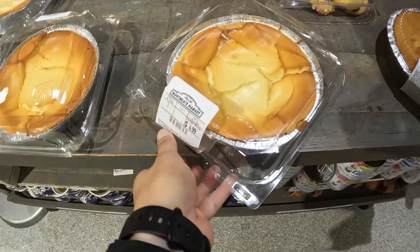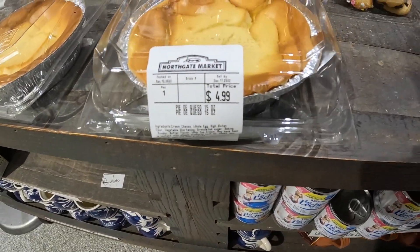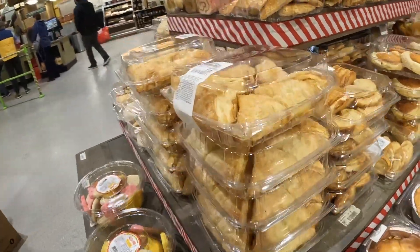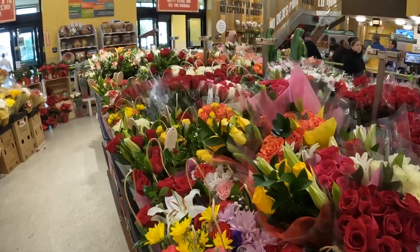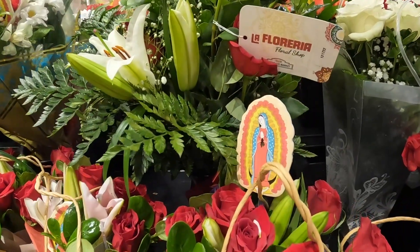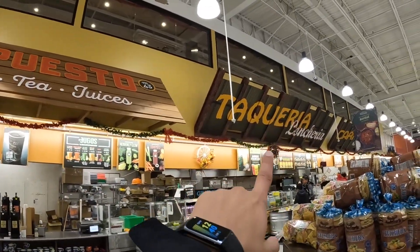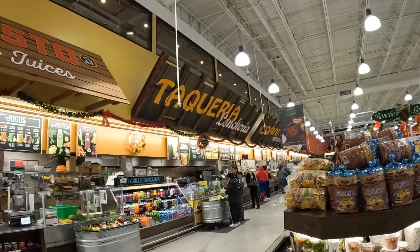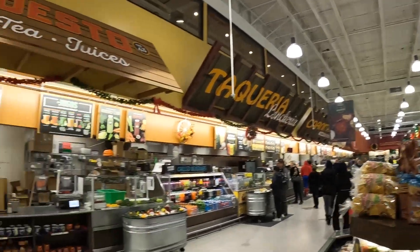What is this? Pie de queso — dang, it looks good too. Look at this, this looks delicious. Oh, they have a huge selection over here. Look at all this — these flowers are very holy. Look, they have coffee here, teas, juices, taquerias over there. It's so huge, it goes all around like that for all the stuff that you need.